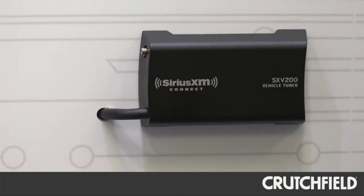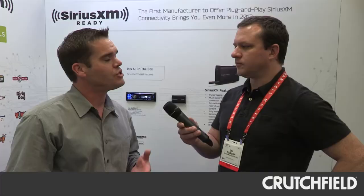This year, Sirius XM is introducing a brand new tuner called the SXV200. The main advantage there is you actually get more channels — about 20 more channels. A lot of those are Spanish programming in news, weather, and sports, and that'll be available in about April of 2012. So we're going to have two models that support that in the Alpine lineup.